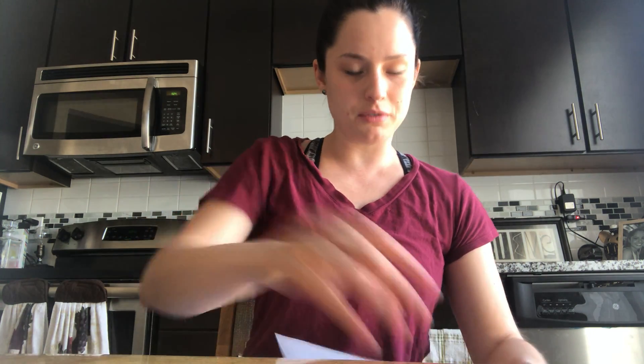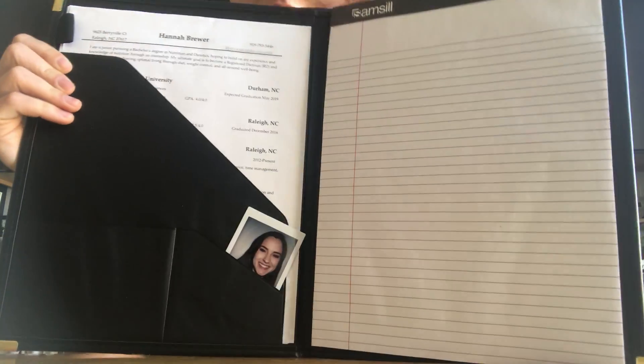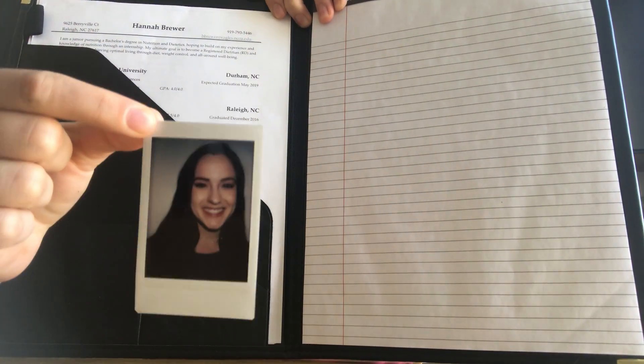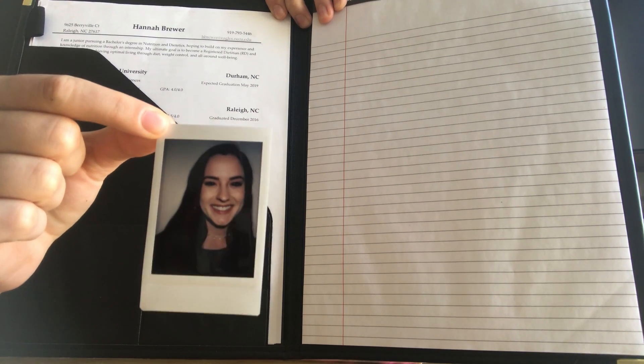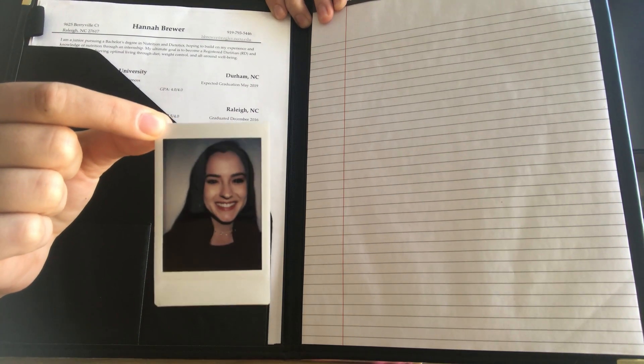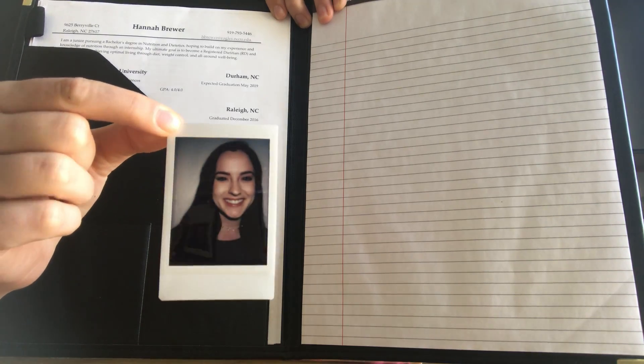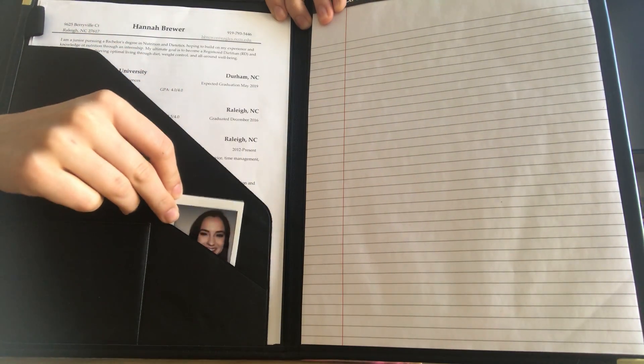Also included in my portfolio here, I have a little pocket, and in it is a headshot. I thought this was a unique way to advertise my headshot. My boyfriend got me a Polaroid camera for Christmas and I decided to take advantage of it and use it for the headshot required for this assignment.